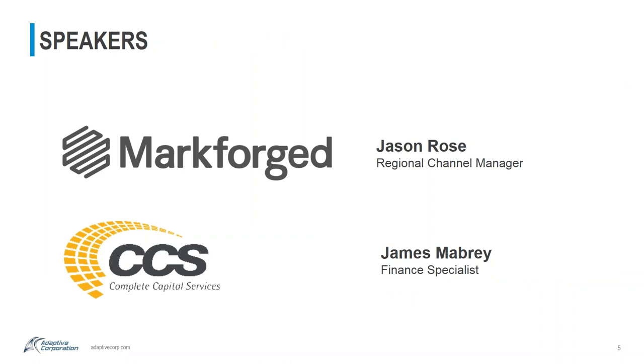I want to introduce our two speakers today. The first is Jason Rose from Markforged — he'll be talking about the Markforged technology. The second is James Mowbray from Complete Capital Services, who'll be discussing some of the financing options we want to offer. With that, Jason, I'm going to turn it over to you.